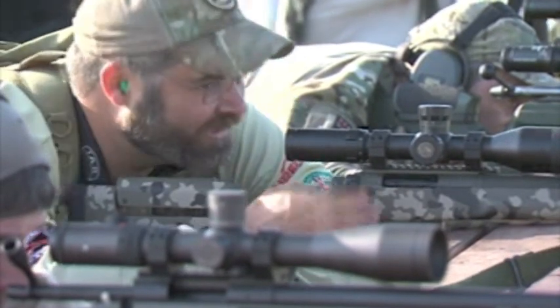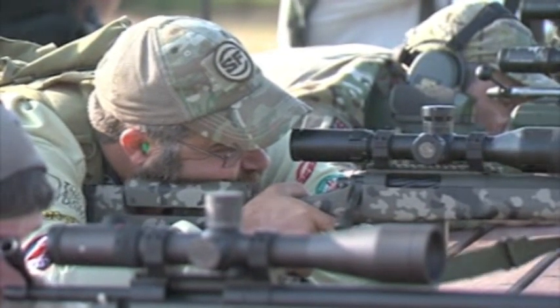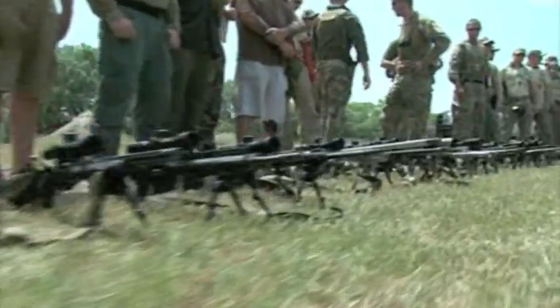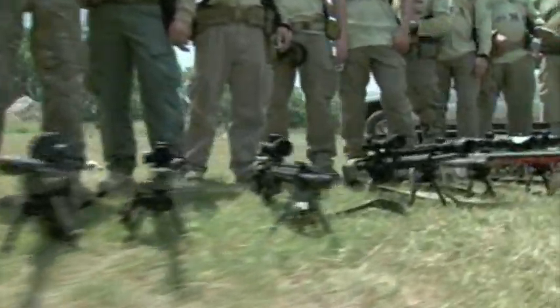It's a quality scope. The biggest comment we get about the scope is how well it returns to zero, and for a match like this, it's very important. You go from one stage shooting one-inch dots at 100 yards to shooting 1,000 and then back. Everybody's been pleased. I've been going through talking to everybody — everybody's happy. Those are the great comments, a real big source of pride for Bushnell. I'd call it a success.